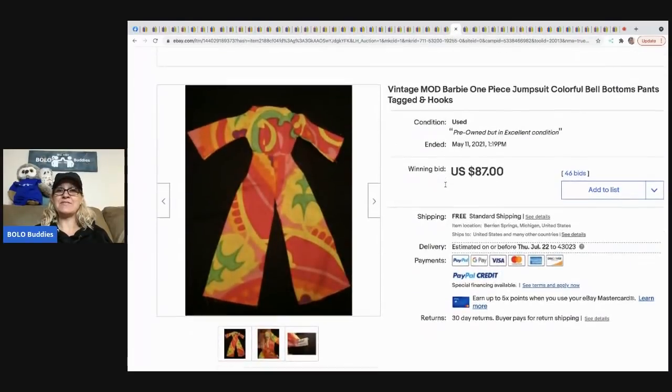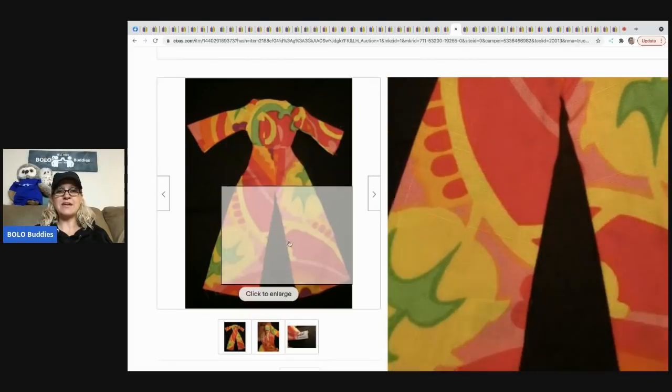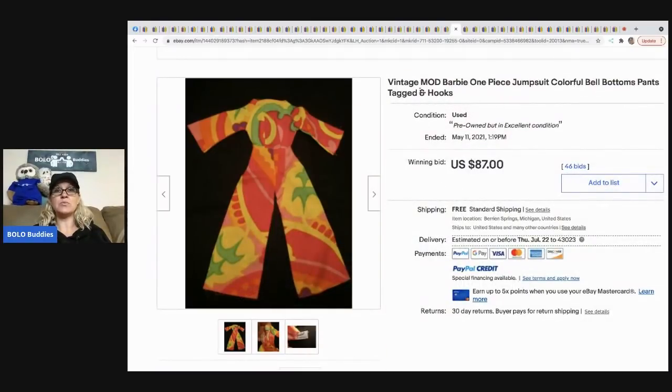The next item is this vintage Barbie one-piece jumpsuit. Barbie clothing can definitely be a BOLO. This is the tag you're looking for — one of the older tags — and these clothing items can go for big money or be bread and butter. This outfit sold for $87 with free shipping.